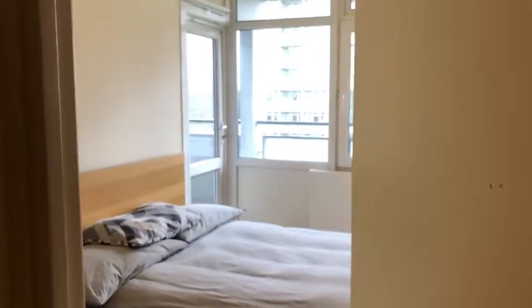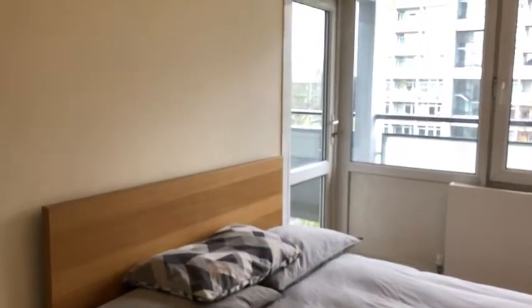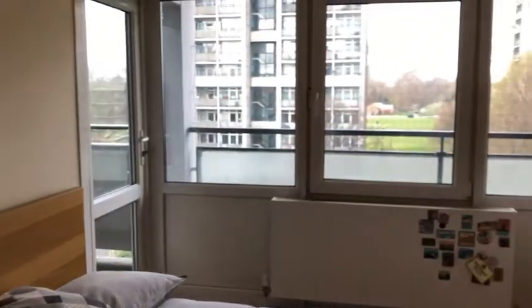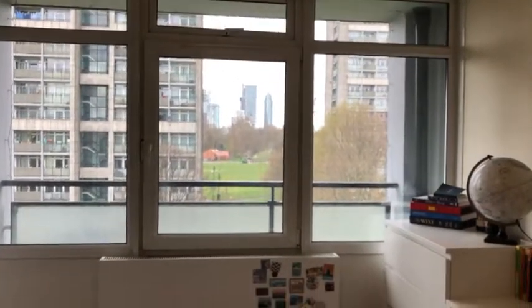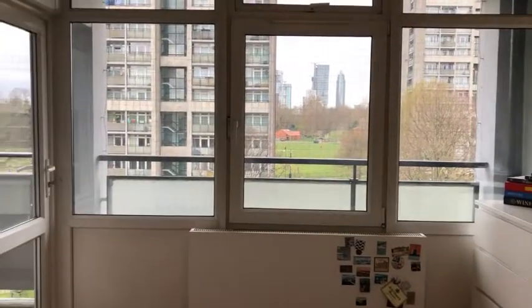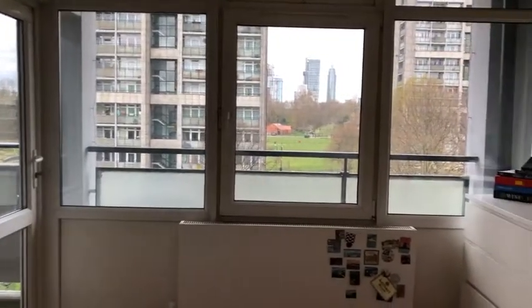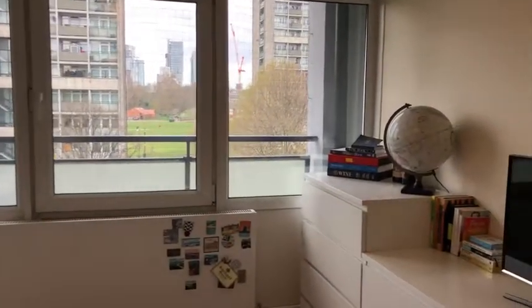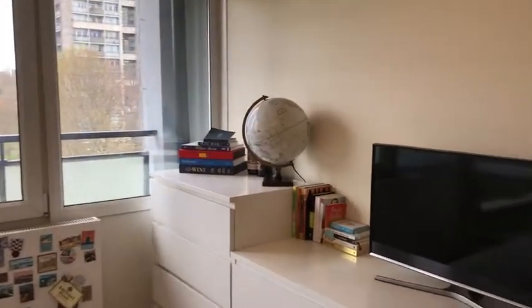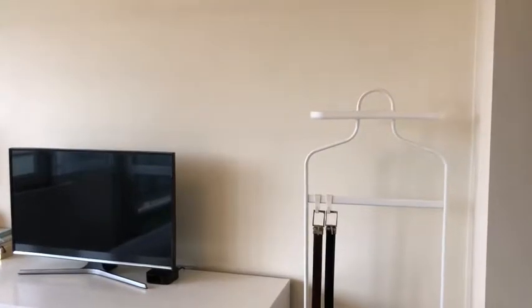I'll take you into the first bedroom, which is really beautiful with these really big windows here and you can see the city in the background. You've got a door out to the balcony too, which is always lovely and it'll be great in summer when you can just leave the door open. So here's the room — you've got a double bed, drawers and built-in wardrobes too for lots of space.